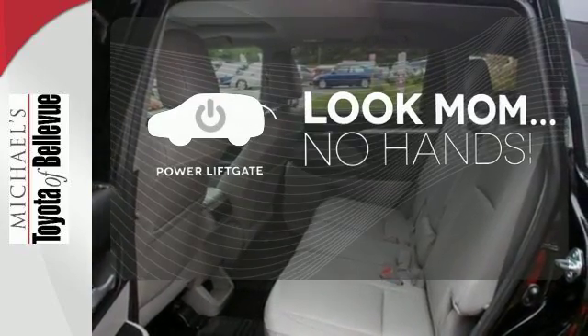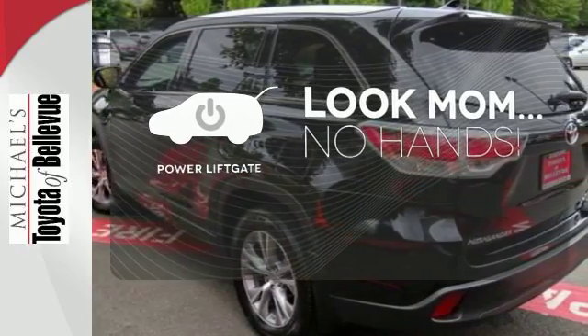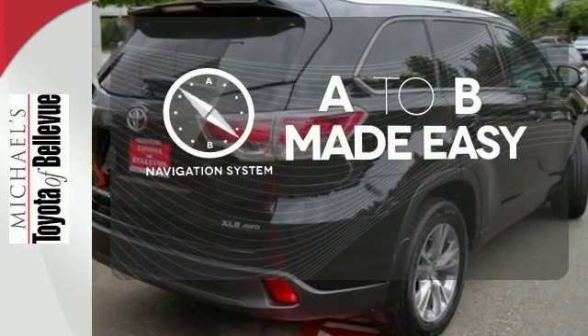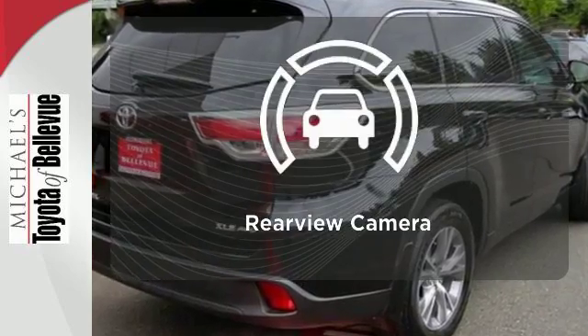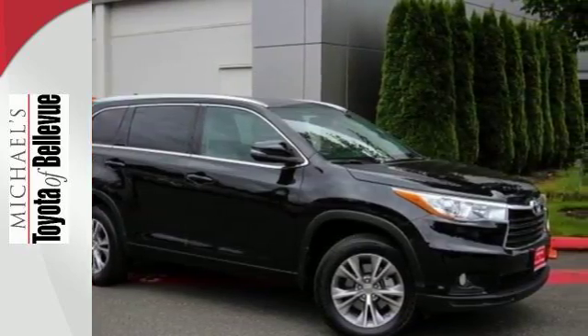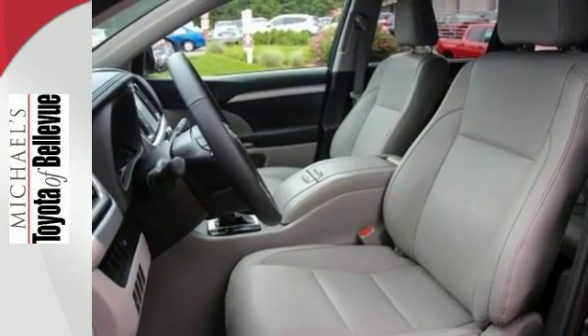Enjoy the hands-off ease of rear-door operation with the power liftgate. Never feel lost again with the navigation system. Hindsight is 20-20 with a backup camera. Let more people in on the adventure in this Highlander today.